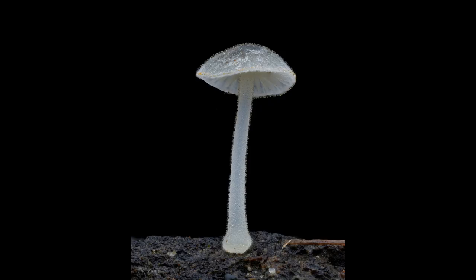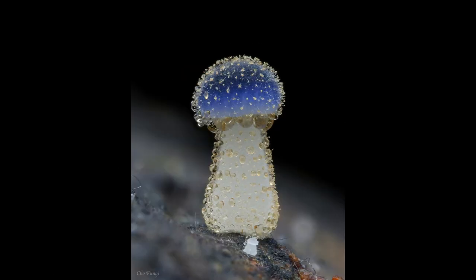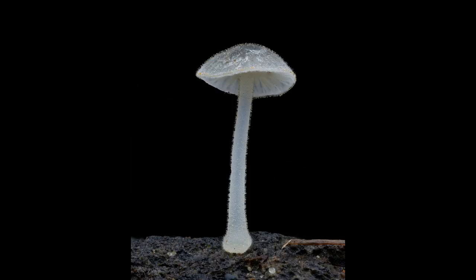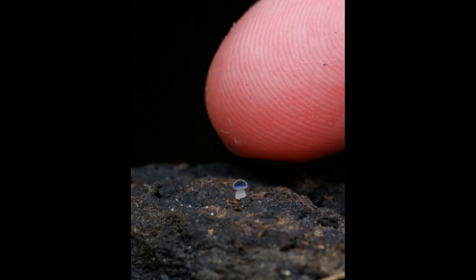Mycena subcyanocephala is found in coniferous and mixed forests in temperate regions, often growing on decaying wood or moss. It is known to be widespread in Europe, North America, and Asia, and has also been found in Australia.